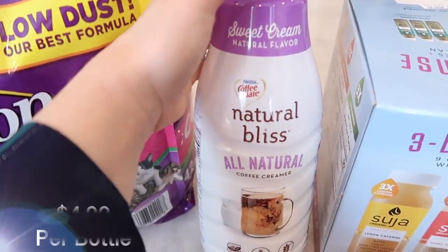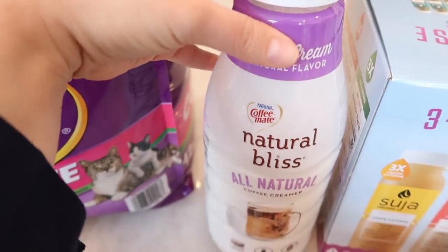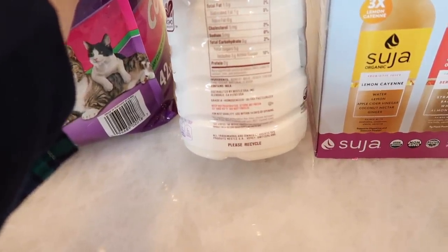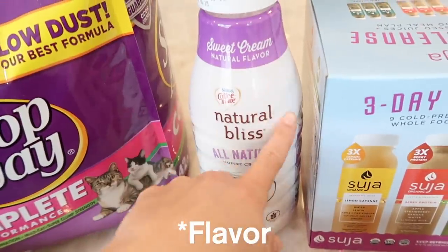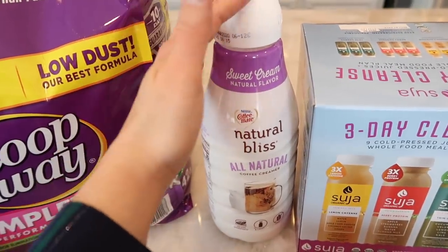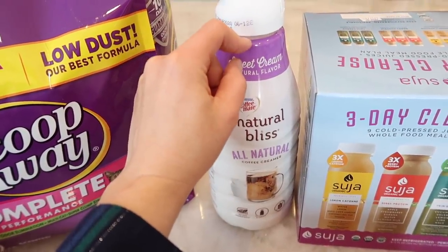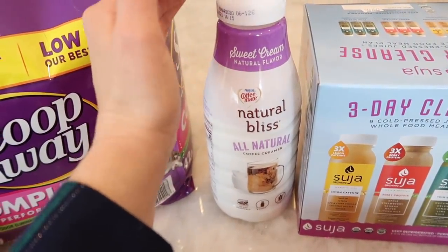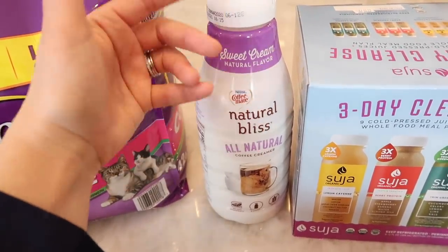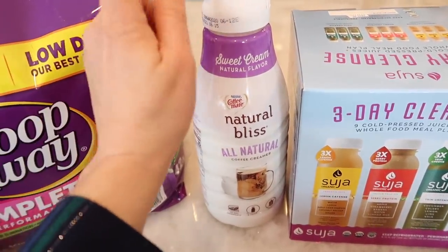I also got this new creamer — the sweet cream Natural Bliss all natural coffee creamer. Don't let the label fool you; it is not all natural — there are natural flavorings in it. I know this isn't the healthiest creamer, but the sweet cream scent is so good and I like that it's in a big bottle — you get more bang for your buck. If you guys have better alternatives that are more plant-based or nut-based, please give me ideas below because I haven't really found one that I love.